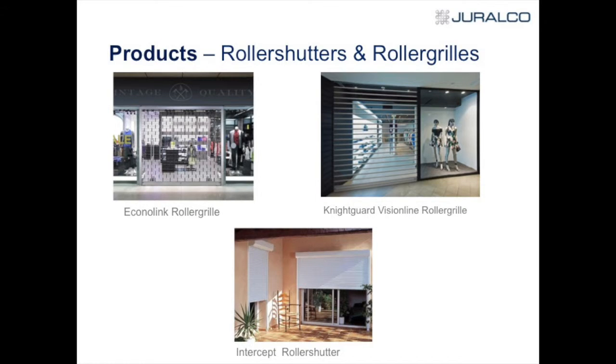Moving into more of the commercial type market, we do a lot of roller grills and shutters — the Conolink and the Night Guard. As you'll see, it's obviously primarily used for malls. We also do bars, clubs, anything where they've got a shutter that comes down — chances are it will be one of ours.